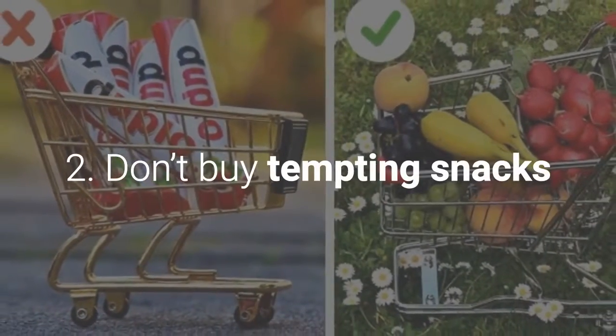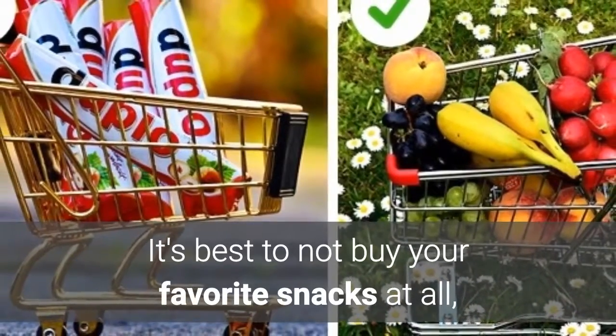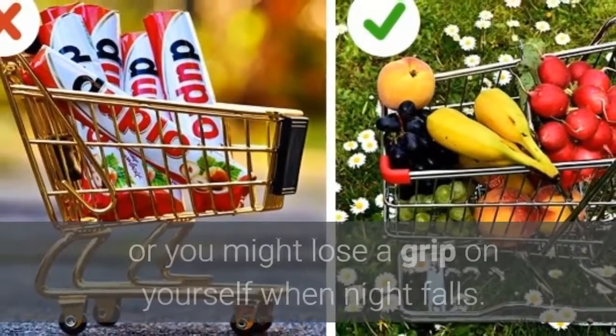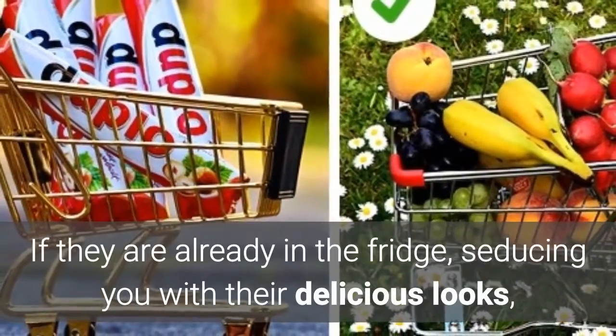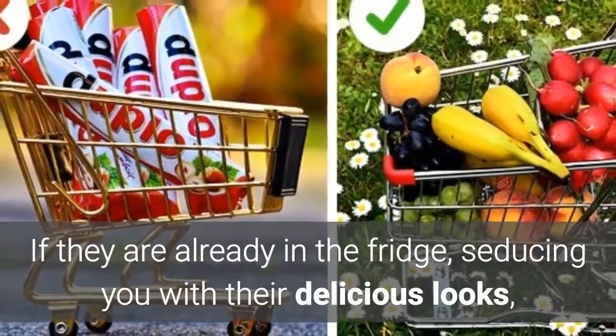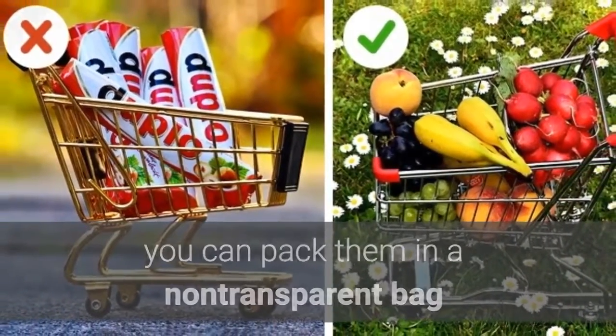2. Don't buy tempting snacks. It's best to not buy your favorite snacks at all, or you might lose a grip on yourself when night falls. If they are already in the fridge seducing you with their delicious looks, you can pack them in a non-transparent bag.